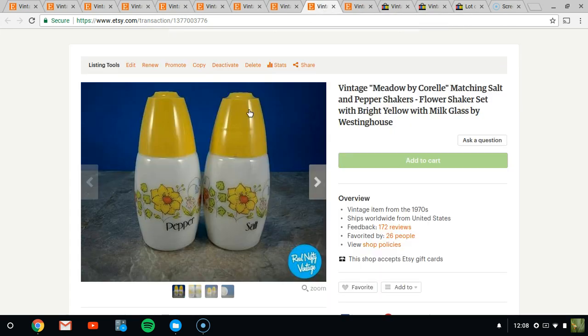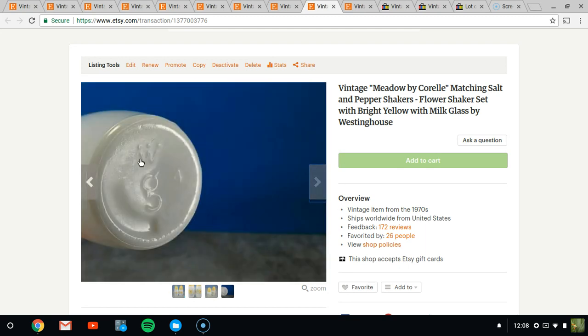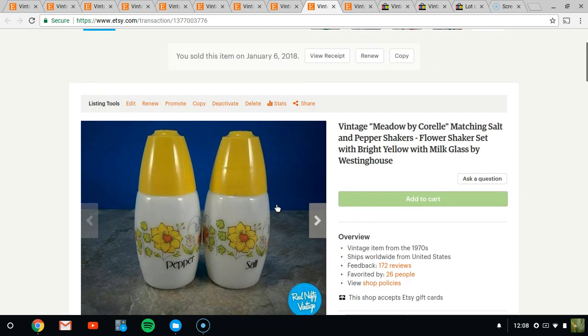Next up is another salt and pepper shaker set modeled after a Corelle pattern called Meadow — they have the flowers. So if you have Meadow by Corelle, these would be the matching salt and pepper shakers. They're made by Westinghouse, marked on the bottoms with a W and little dots on top. They sold for $8, and I actually have another pair still listed for $8. I paid practically nothing — a dollar or less.